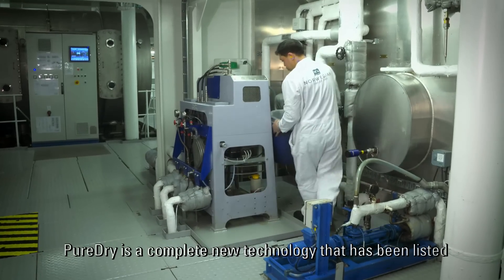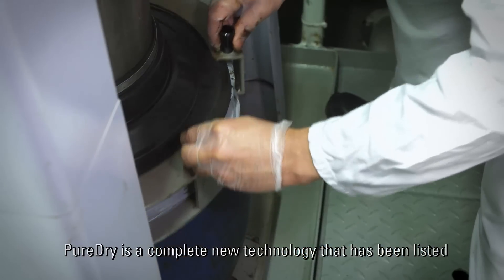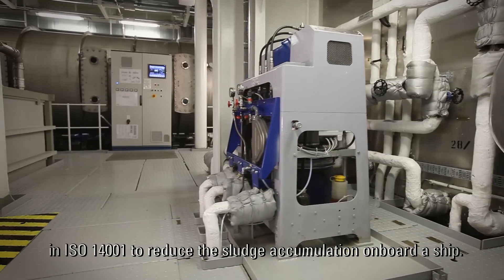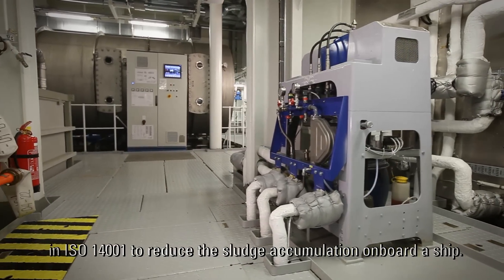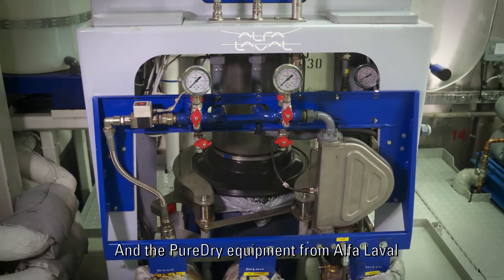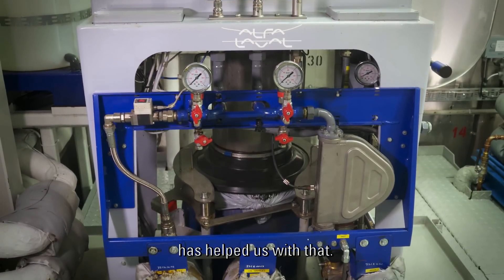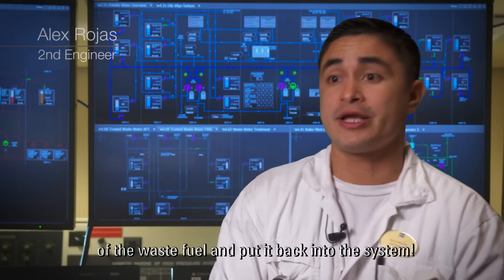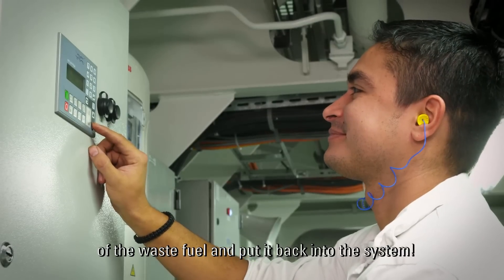PureDrive is a completely new technology that has been listed in Norwegian's Ship Energy Efficiency Management Plan, and has also been pointed out as one of the aspects in ISO 14001 to reduce sludge accumulation on board the ship. The PureDrive equipment from Alfa Laval helps us with that. With PureDrive, we recover at least 80–90% of the waste fuel and put it back into the system.